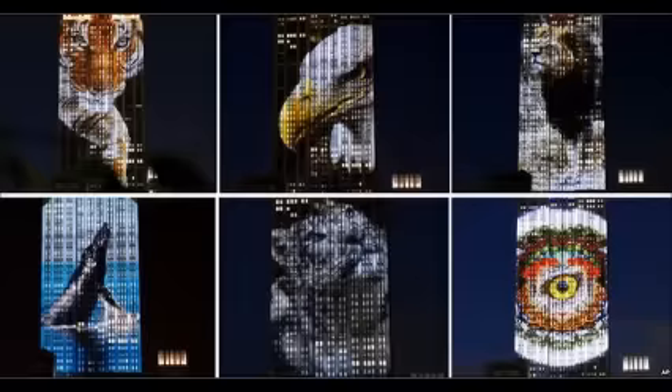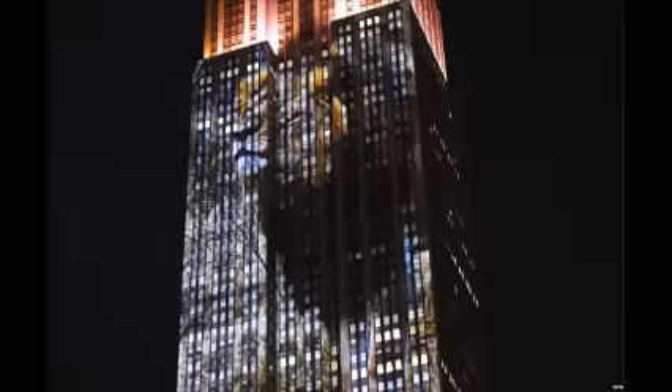The eight-minute sessions were repeated every 15 minutes from 2100 hours to 2400 hours local time, 1 o'clock to 4 o'clock GMT, and were visible from almost 20 blocks away.